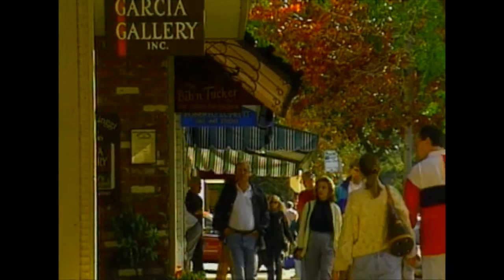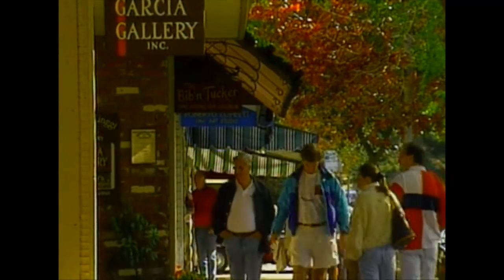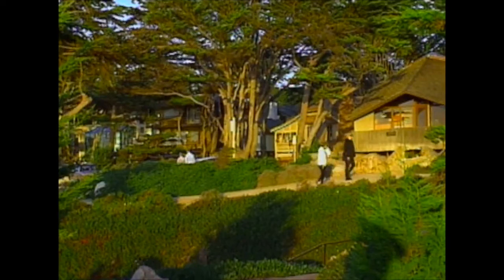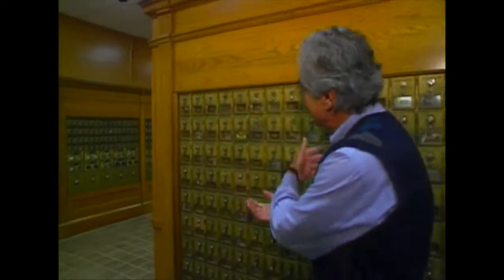Despite the town's commercial appeal, Carmel tries to hold on to the past. For example, there's no neon, no billboards, no way of finding an address because there are no street numbers. With no street numbers, how do they deliver the mail? They don't. That's why Carmel-by-the-Sea has one of the biggest post offices any town this size would have. Thousands of individual mailboxes.